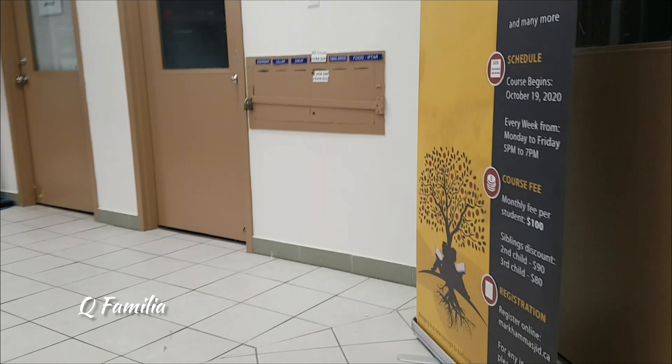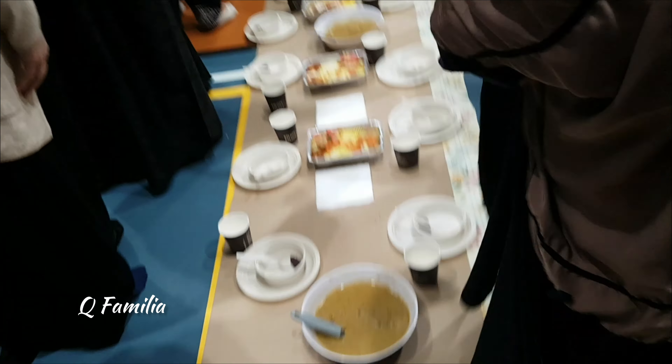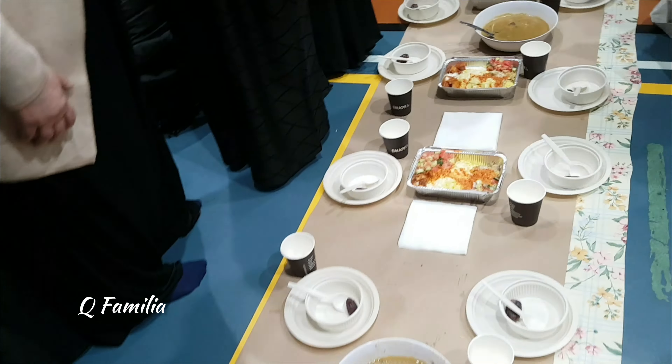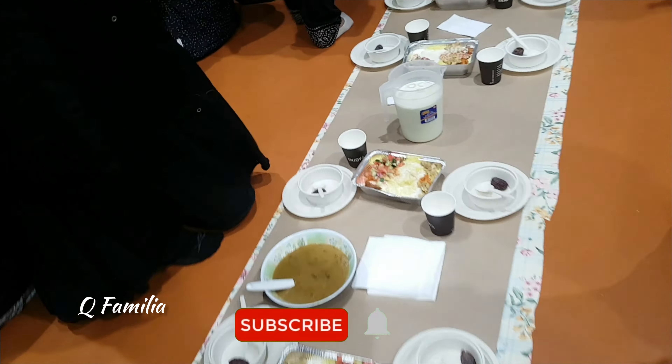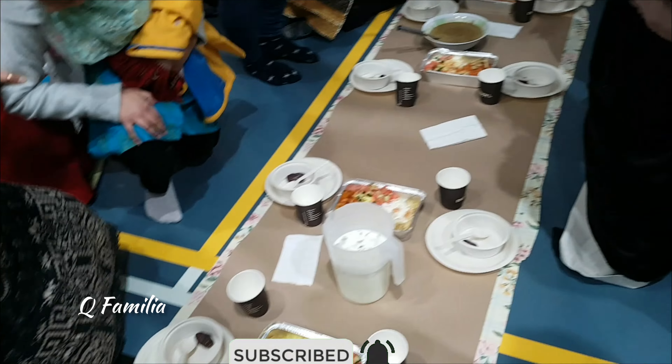A sister came upstairs and announced there was time for iftar, so we went downstairs to eat. You can see how organized everything is — there is a separate plate and glass for everybody and there are also different rows where you can go sit. They also prepared iftar on the tables for the elderly women. Alhamdulillah, now it's time for iftar!